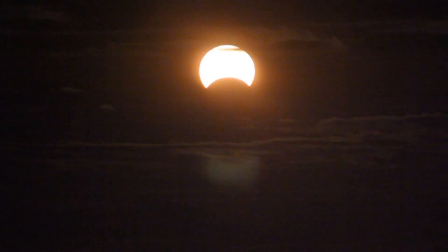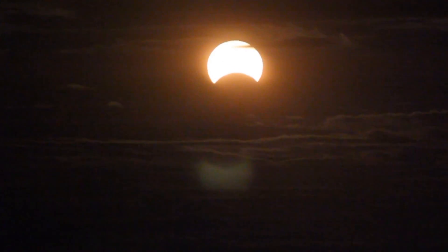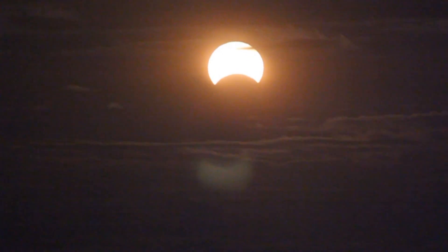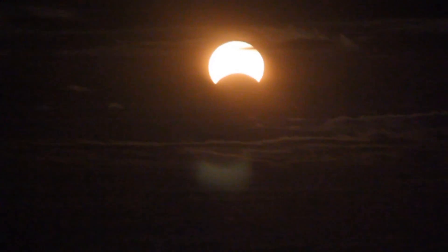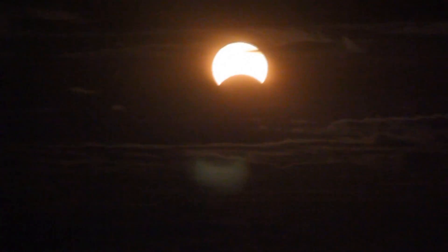The reason it looks dark is because I have a solar filter right in front of my lens. The sun is pretty bright right now, even though it's at the horizon. I don't want to damage my telescope.